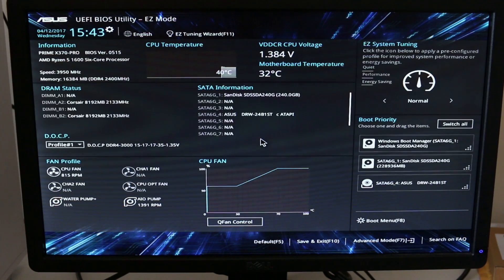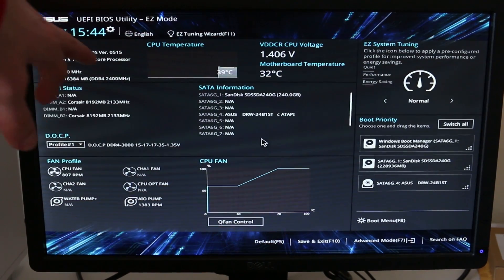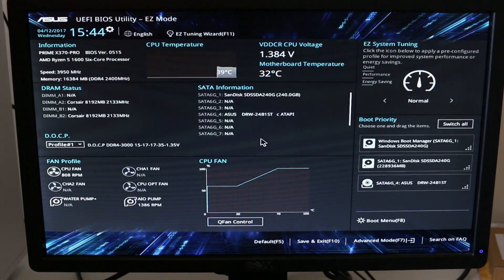It is Corsair Vengeance LPX 3000MHz, but with the current UEFI I have not been able to get it stable at 2933MHz, so I'm just running at 2400 for the moment. I'm also running BIOS version 0515, because the 0605 or 0604 — whatever it is — broke some of my RAM compatibility even in my 1800X, as they switched some things around that prevented RAM from running at quite as high a speed. So I went back to the 0515 version, which I was happy with to begin with.